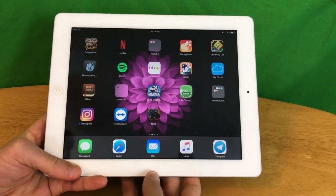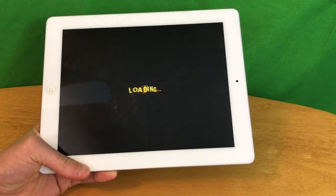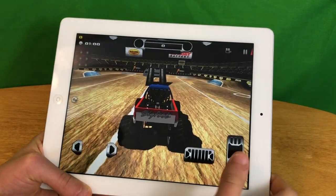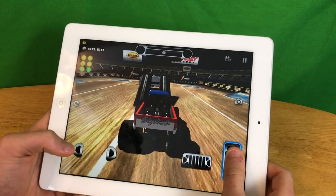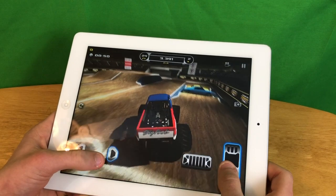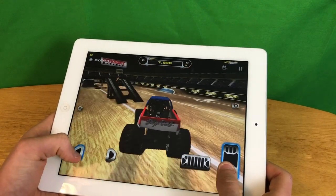The next game we are going to play is an older one called Monster Truck Destruction, which is a little more graphically demanding than Geometry Dash. We are just going to do Freestyle here — this was an old one I used to play as a kid. It seems to be playing at a pretty decent frame rate. It lags just a little bit at times with those small lag spikes, but other than that it plays pretty decently.